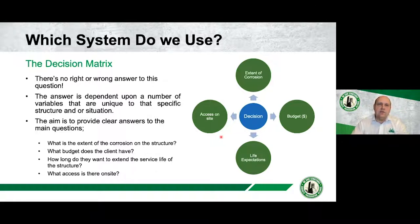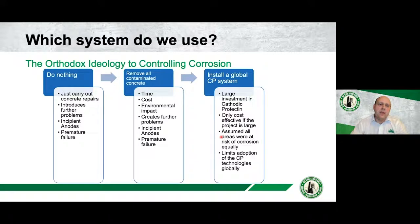I call this the orthodox ideology — the decision-making process that used to occur. We lived in a duality world: you either did nothing and carried out basic repair, or you fully installed a global CP system. Those were typically the two ends of the spectrum, and in the center there was: it's chloride-contaminated concrete, so let's remove it.